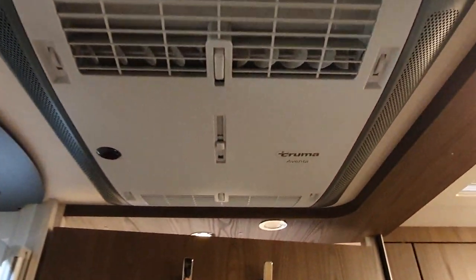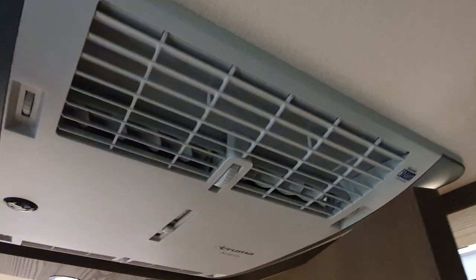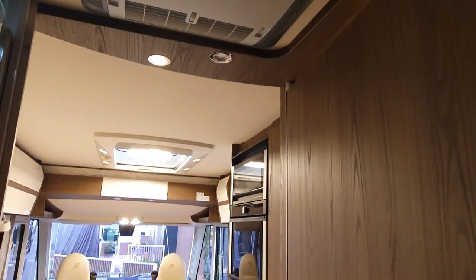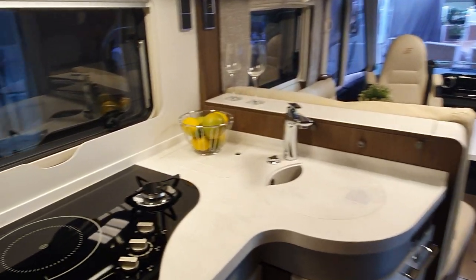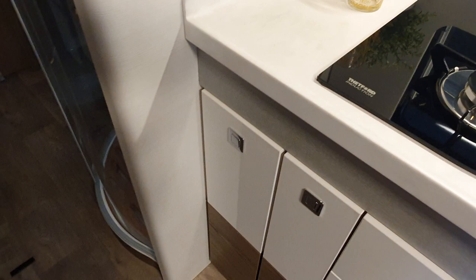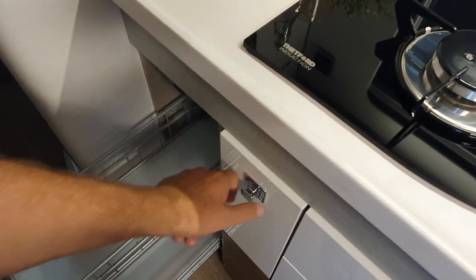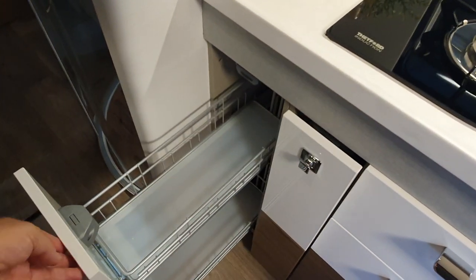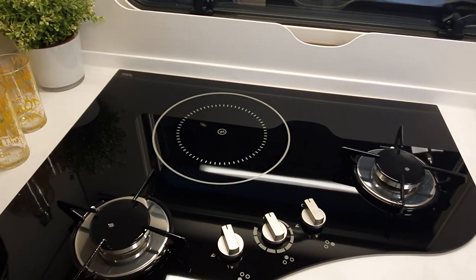Here we have the Truma Aventa air conditioning system. I need to point out that for that to work you've got to be on hookup. I saw some figures about how long you can leave an aircon unit running using an inverter, and even with 700 amp-hours of batteries, unless you're planning on getting on hookup the following day to charge them up again, it might not last all night.